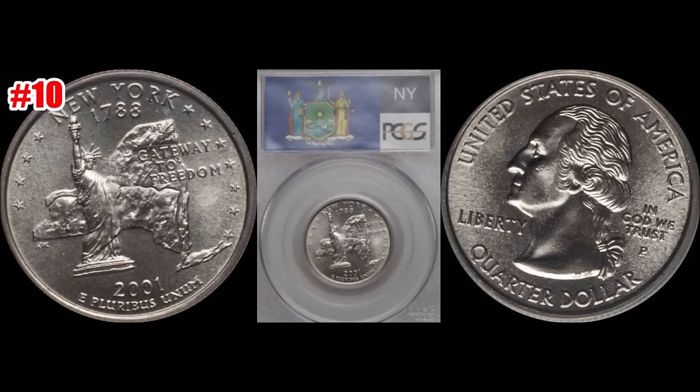Good morning, hope everyone's doing good today. For your Thursday I have a phenomenal video — we're going to highlight the 10 most valuable state quarters. Yes, how valuable can they be? Well, this might just surprise you. After this video you're going to want to go through your rolls, go through those old bags that you bought 10 or 15 years ago and look for some of these quarters.